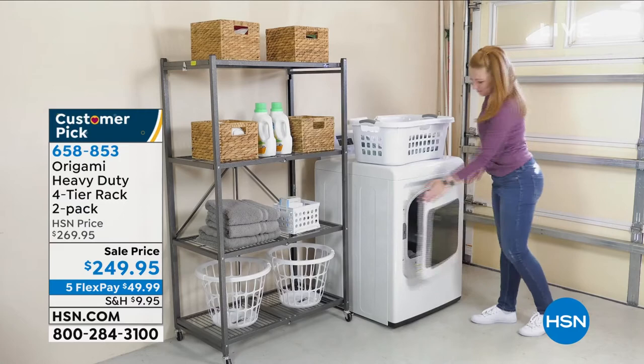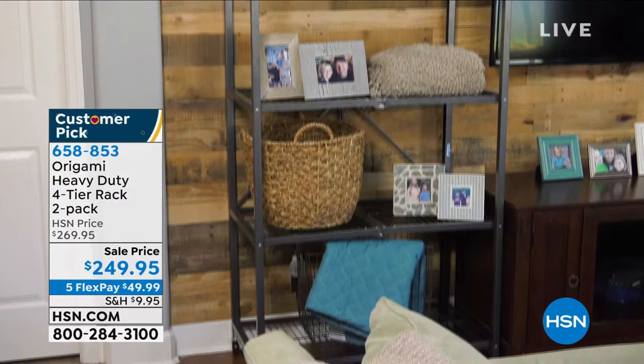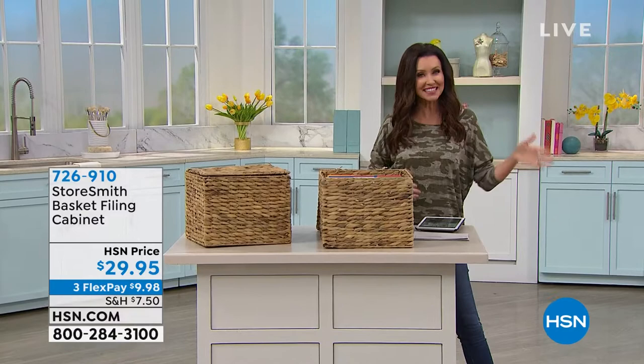It's $49.99, five flexible interest-free payments on any credit card. These heavy-duty racks hold up to a thousand pounds, but they fold flat. You can put them in the garage — I think I'm up to eight, maybe ten of them. They're loaded up with stuff, but that's really what keeps me organized. So that's coming up in just a little bit.